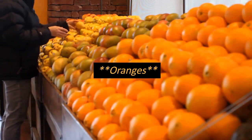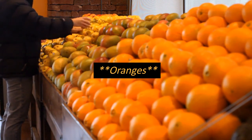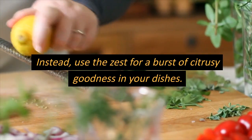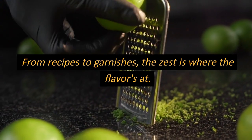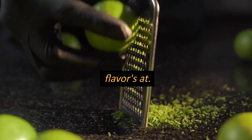Number 2: Oranges. Its peel might be aromatic, but it's not something that we would like to eat. Instead, use the zest for a burst of citrusy goodness in your dishes. From recipes to garnishes, the zest is where the flavor adds.